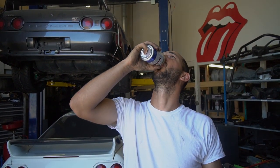Hello YouTube! It's Friday - beer day. So we are gonna work on some cars today.